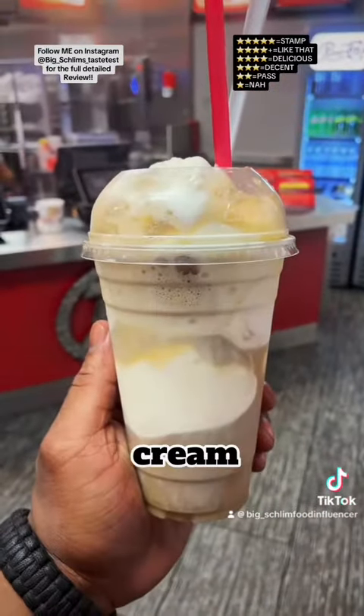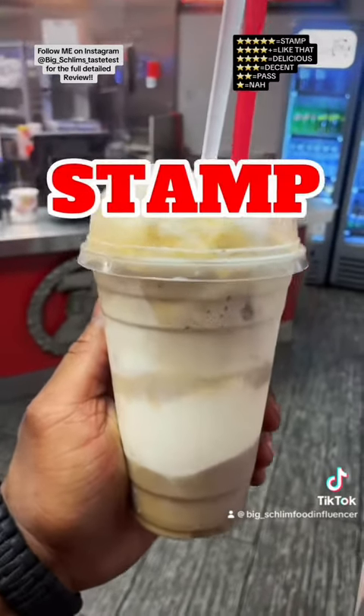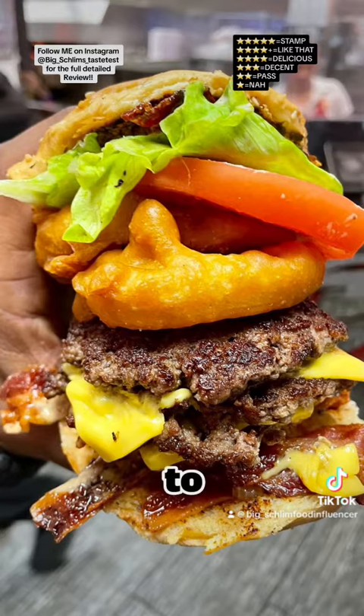I also got that good root beer float — matter of fact it's a marshmallow ice cream root beer float, $6.49. I just dipped into it — stamp. My bad folks, I forgot to film the burger, and that's the whole reason I went to this place.